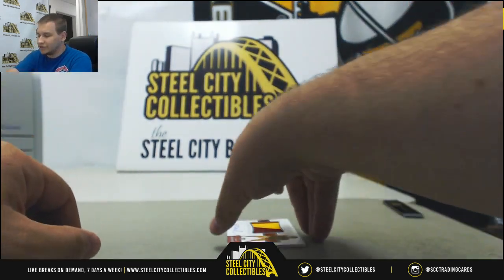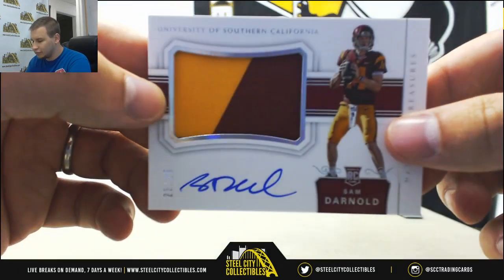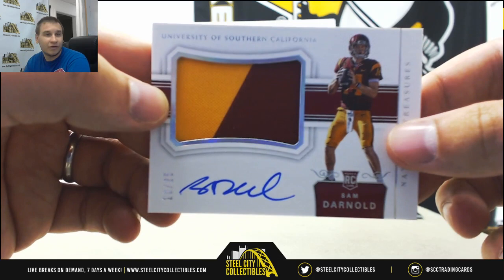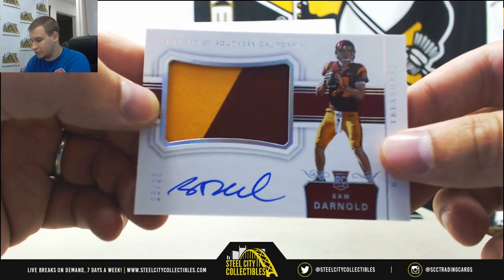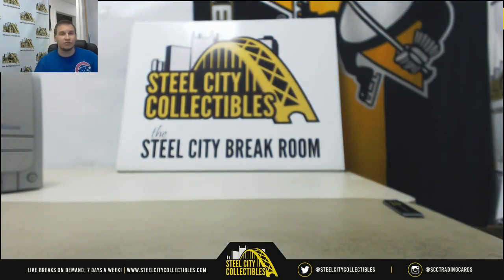And another nice one finishing off the break, 23 of 25. That will do it. Thank you very much for the break.